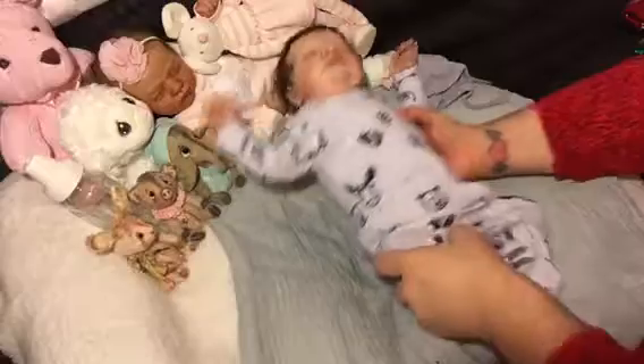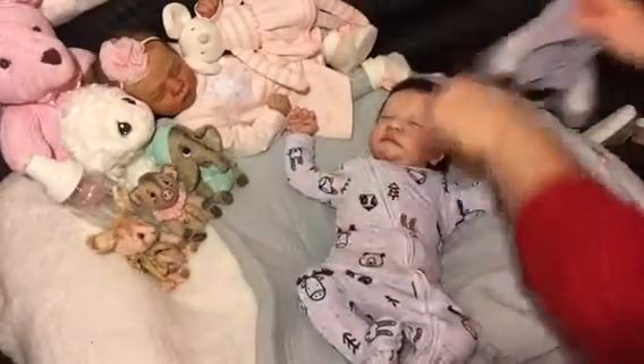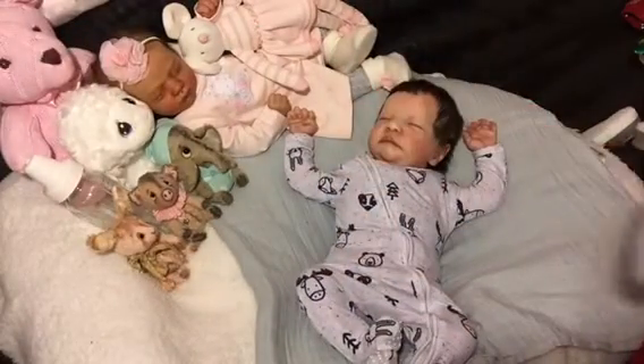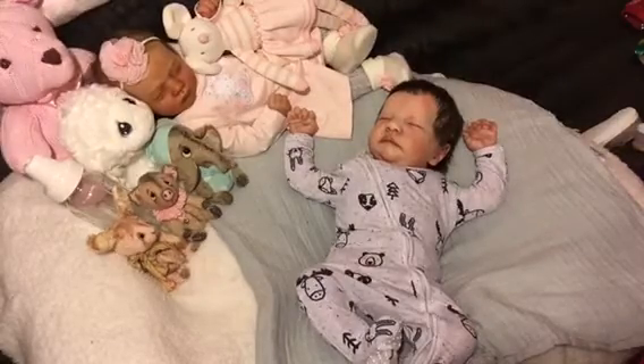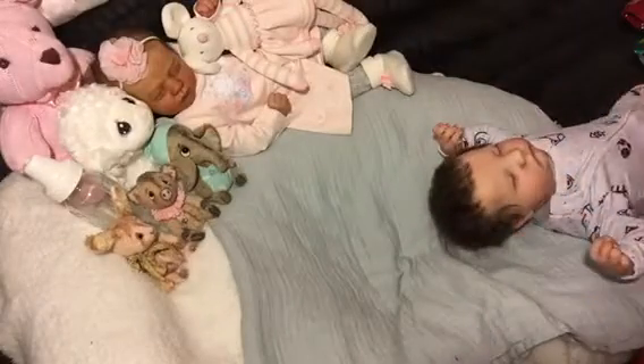I think this is gonna be good — he's so cute. I want to put on his bunny hat now. Let me see — I might have to take him off camera here for a second.